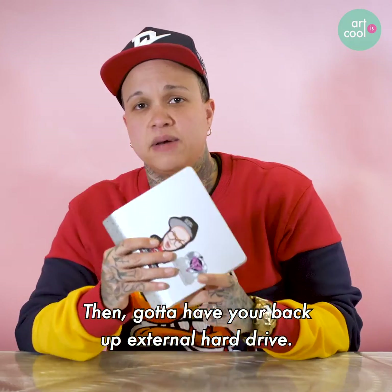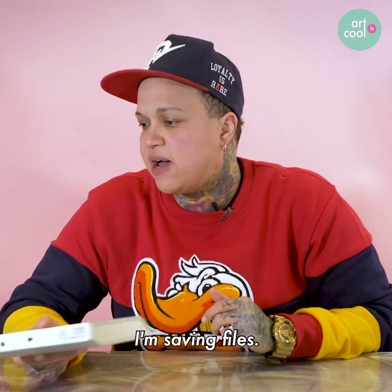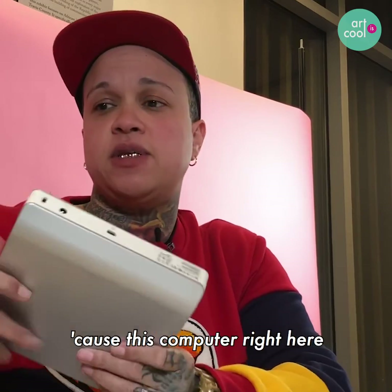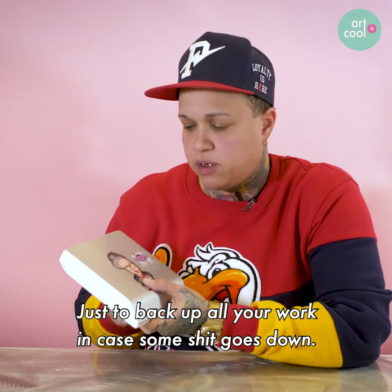Then you got to have your backup external hard drive. Being a graphic designer, we use a lot of memory — a lot of memory. I'm saving files, I save a lot of stuff. So you got to have an external hard drive because this computer right here is not going to hold everything. And it's also good just to have a backup, just to back up all your work in case something goes down.